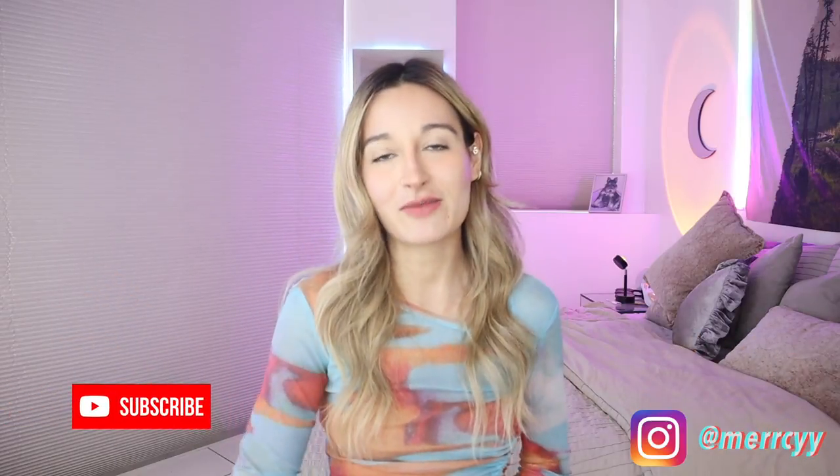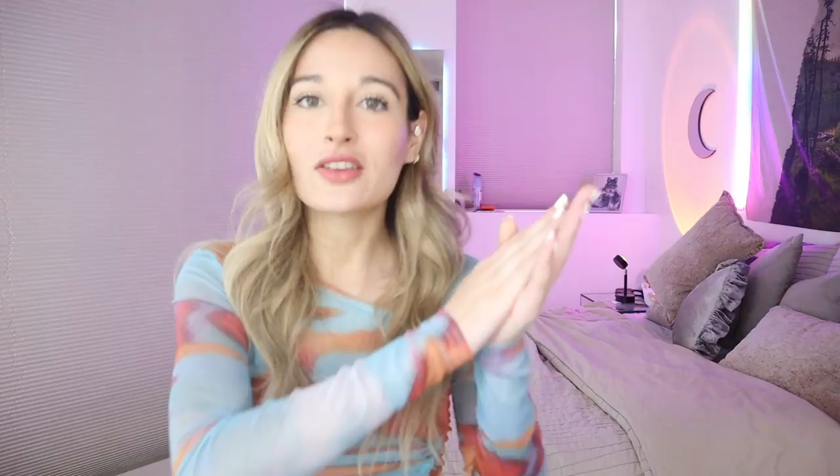Before I show you, make sure to like and subscribe and follow me on Instagram. The first top I bought is the one I'm wearing right now. As you can see, it's a little see-through, it has a little thing on the side where you can tie it up — very cute. I love the colors and lately I've been really into mesh.